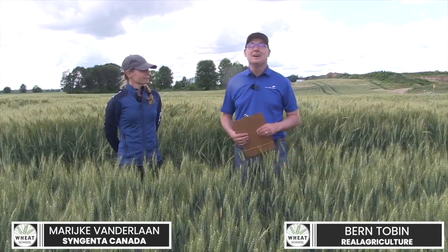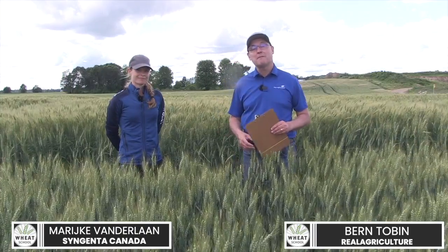Today I'm in Palmerston, Ontario, near CNMC's. And I'm joined by Marika Vanderlin from Syngenta. Great to have you back.